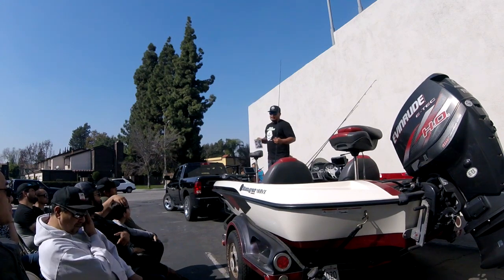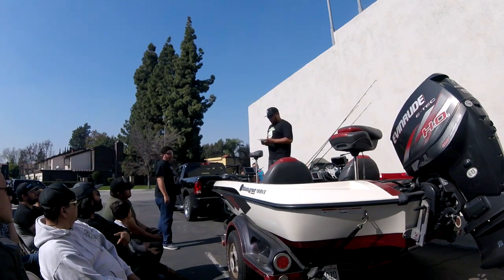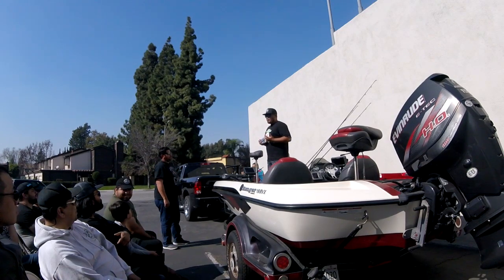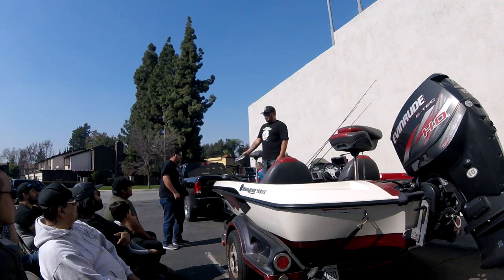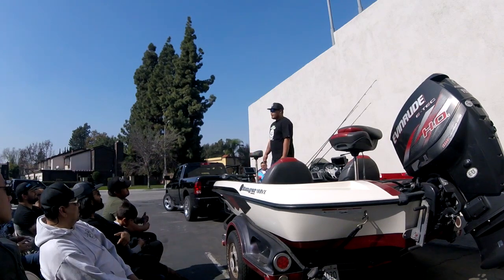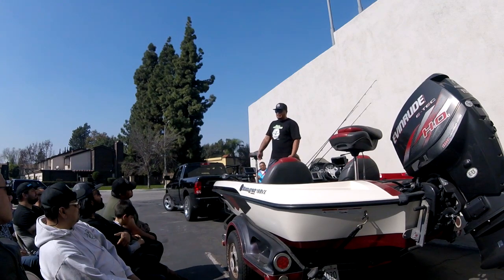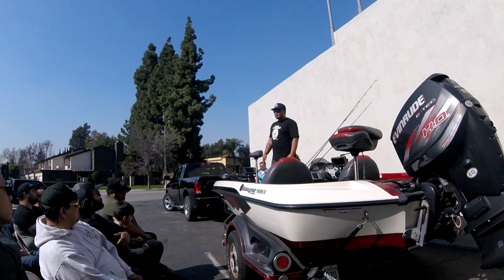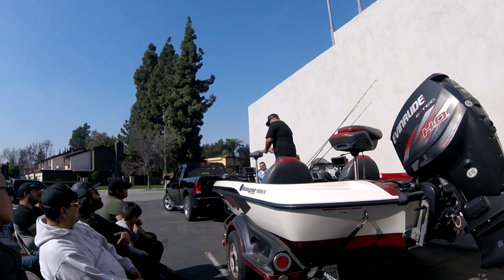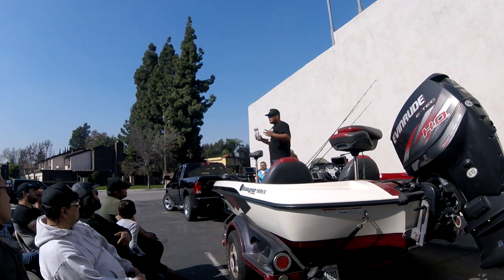If you guys are interested in getting into the swimbait thing but not too sure about it, I really highly suggest you look into some baits like this — this is a Matt Lures Hammertail. It's a small profile bait, top hook, a great bait to just cruise around or slow roll. You don't need a crazy expensive swimbait rod — you can get away with a 7.5-foot jig stick. You just have to really let them eat it before you set the hook. The I-Rod Junior swimbait rod was pretty much made for baits like that, and the Huddleston 68 and smaller swimbaits like the Freestyle.